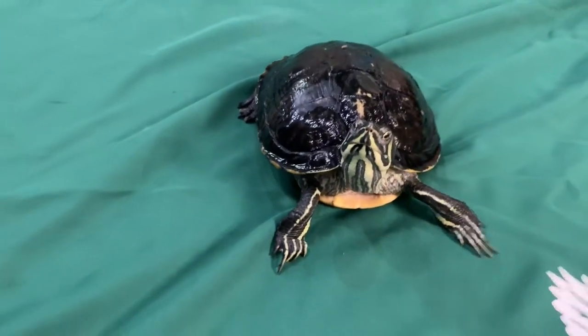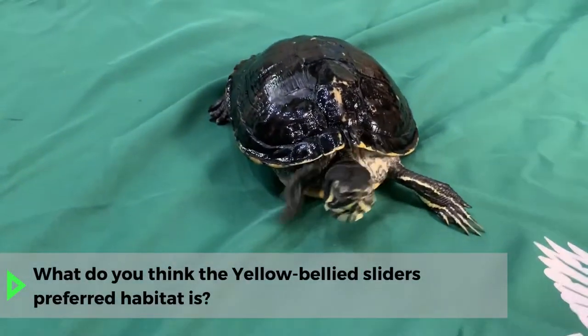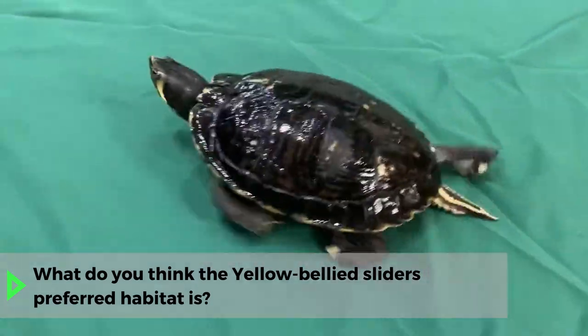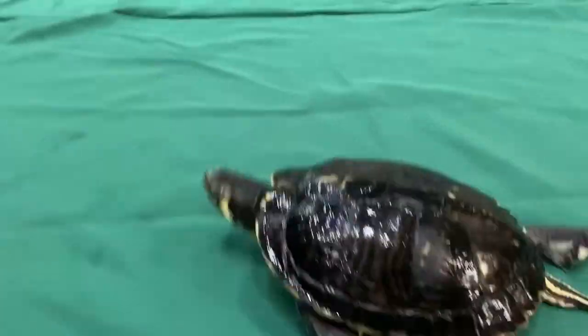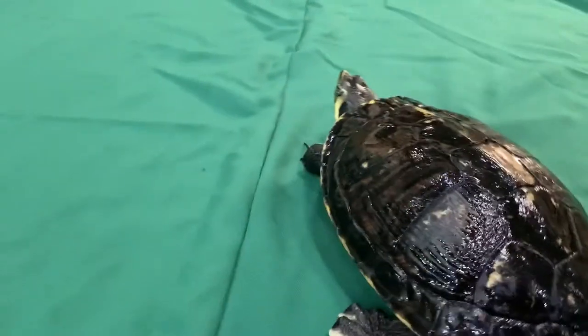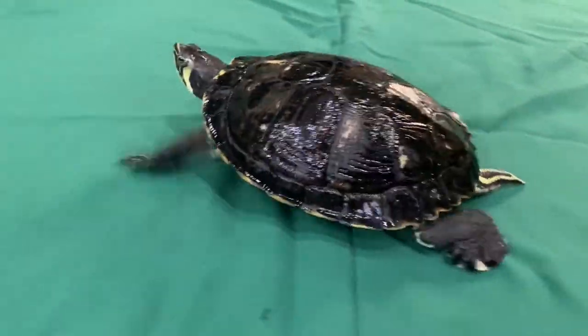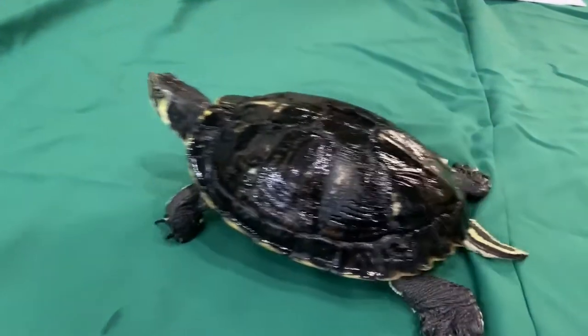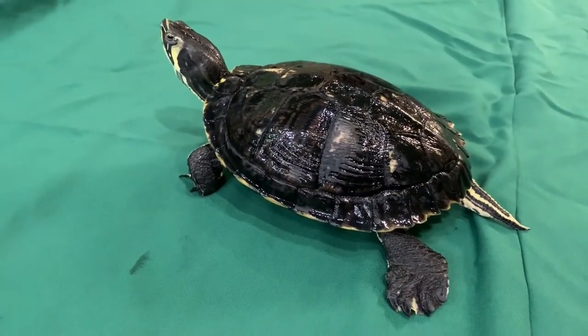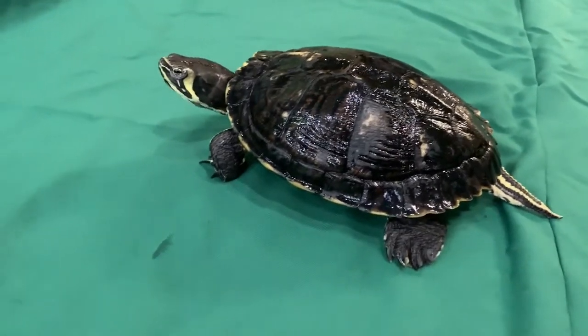Just looking at this animal — its shell, skin, feet, and nails — what do you think this animal's preferred habitat is? If you said something that has lots of water, like a river, pond, or lake, you would be correct. The yellow-bellied slider is a semi-aquatic freshwater turtle, meaning it will mostly live in a body of water, but does need to come out of the water every so often to dry out.